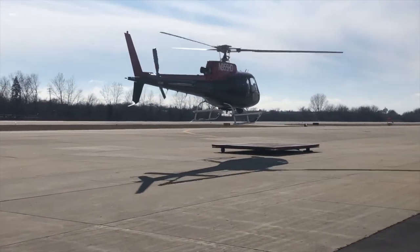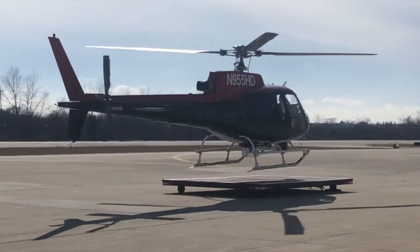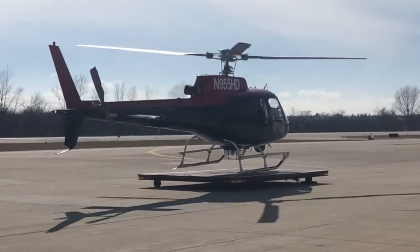A helicopter goes in a hangar just like a car goes in a garage. Here comes our friend Bethany, landing her helicopter on the dolly. Let's go see if Bethany will show us around her helicopter.